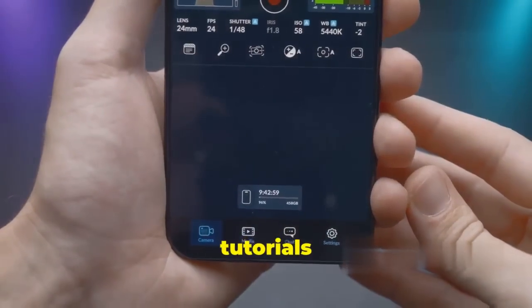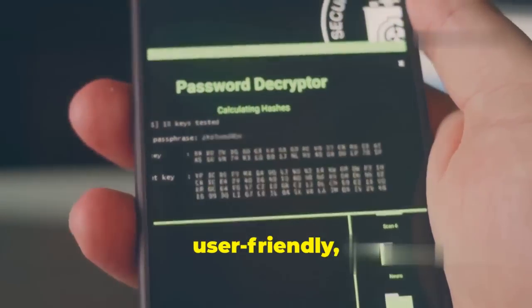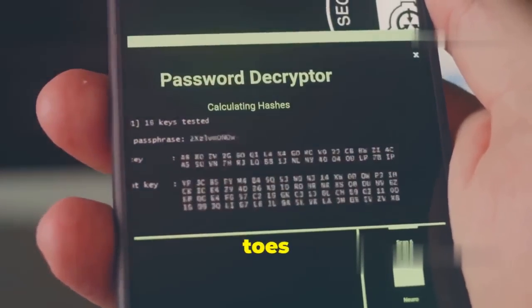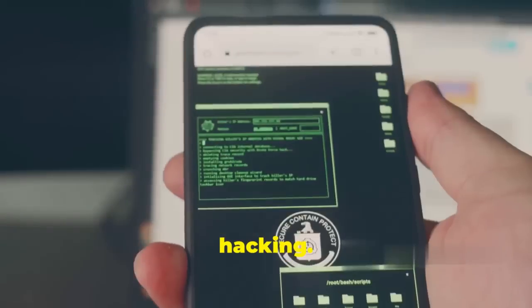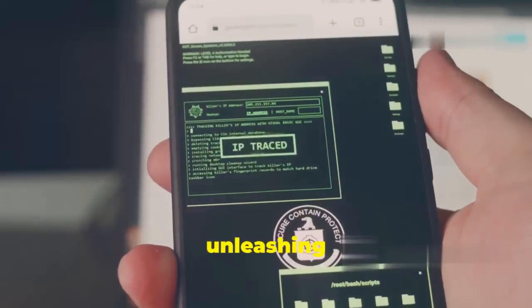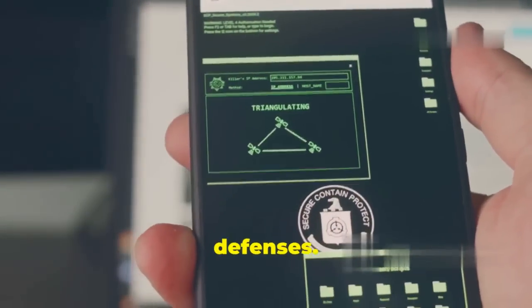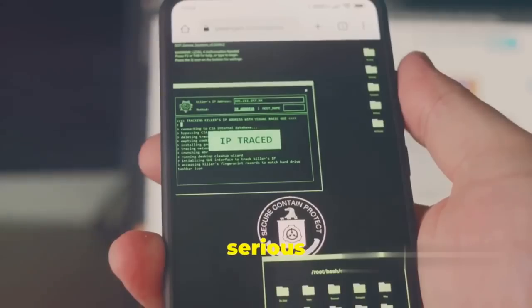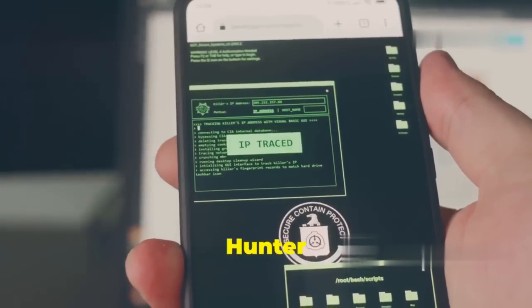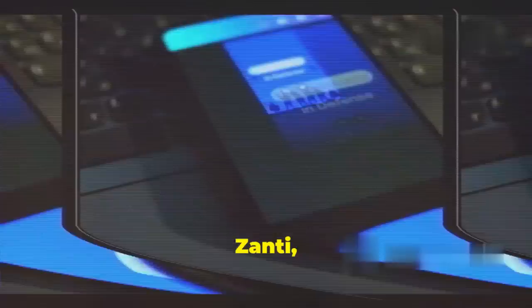If you're new to penetration testing, don't worry — NetHunter comes with built-in tutorials and guides to help you get started. It's designed to be user-friendly whether you're a seasoned pro or just dipping your toes into ethical hacking. With NetHunter, you're not just using an app — you're unleashing a powerful toolkit that can expose vulnerabilities and help you strengthen your defenses.